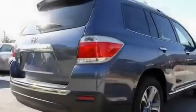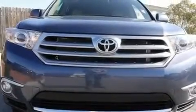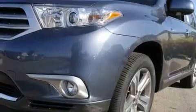Its top features include a sunroof, heated front seats, a navigation system, XM satellite radio, leather seats, performance tires, roof rails, a low tire pressure indicator, air conditioning with automatic climate control, and an anti-theft protection system.